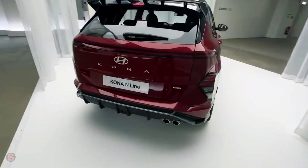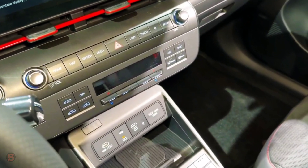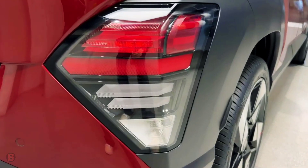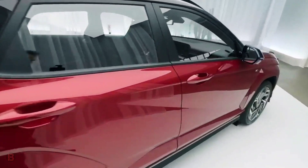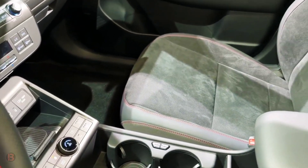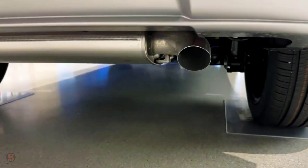The Kona delivers nimble handling and surprising fun, but this doesn't mean a tough ride over choppy roads. The suspension offers just the opposite, cushioning bumps and providing passengers with a cabin well-insulated from pavement imperfections. The steering is perhaps the Kona's biggest dynamic downfall — its uncommunicative steering, while unwieldy, requires frequent corrections when cruising on the highway.